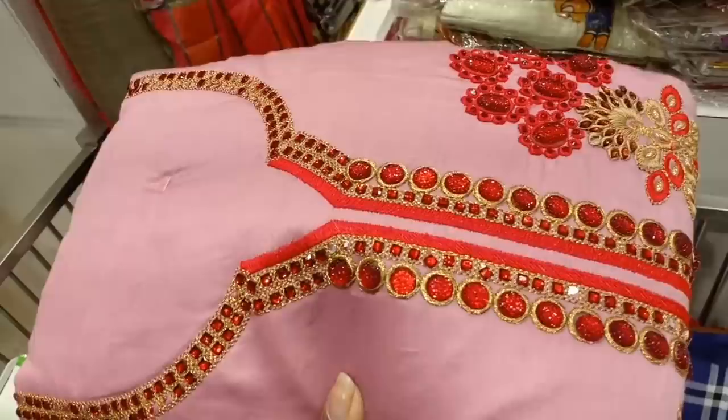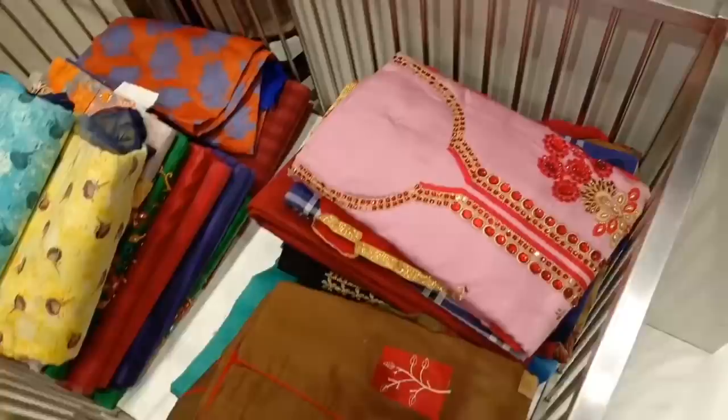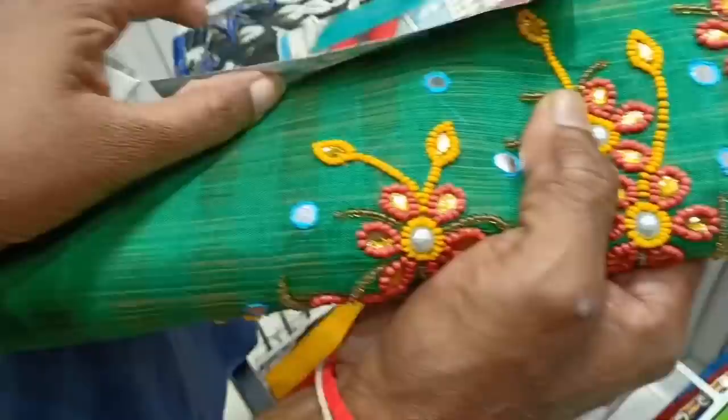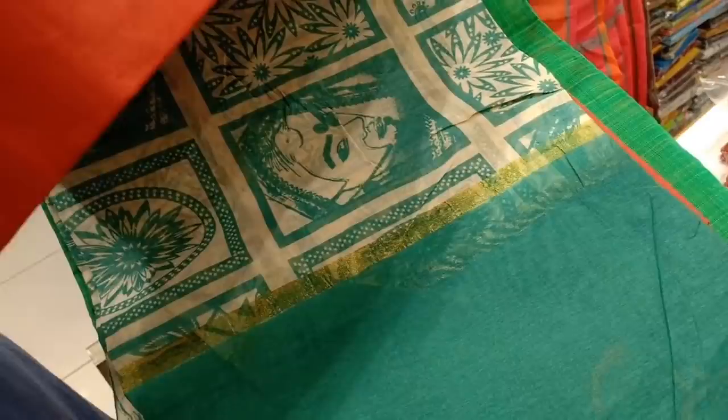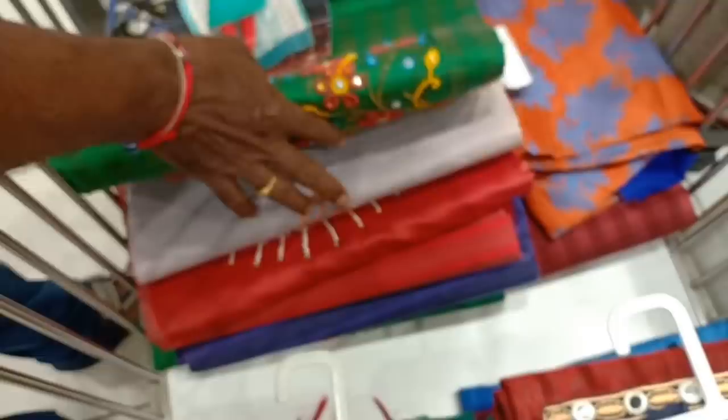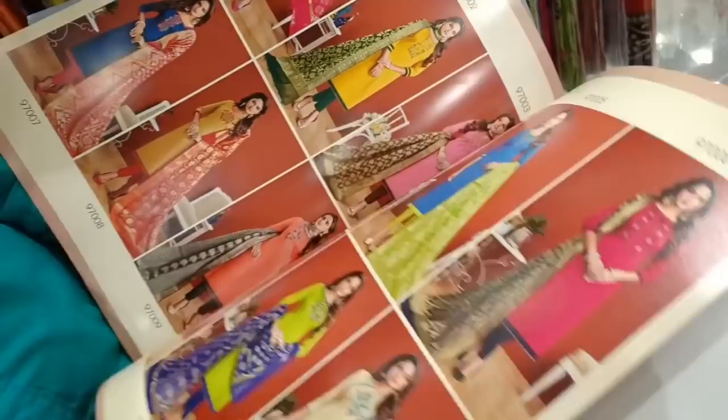This set is heavy work. This is a 50% offer. This set is Rs. 830. This set has a 50% offer, so you can purchase at Rs. 420. This set also has a 50% offer. You can purchase it — this is a heavy design catalog. That's why you can use your design.